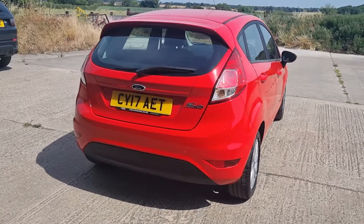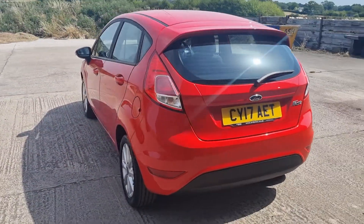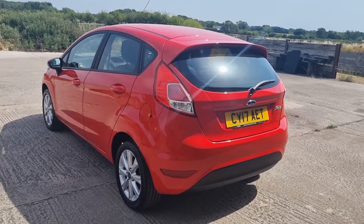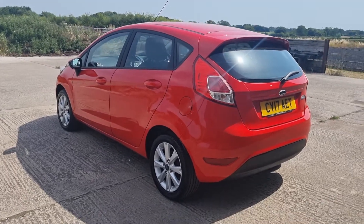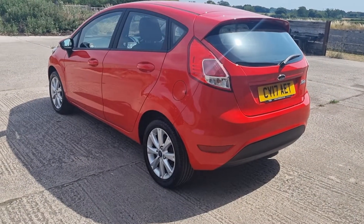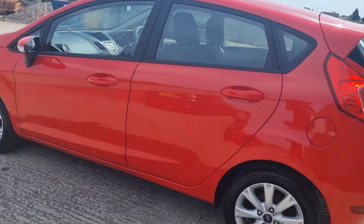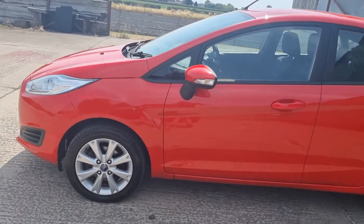The story is the car was traded in at my friend's garage. I believe the car has been stood around — when I bought it, it was SORN, so it's been stood for a couple of years. I have a missing service book and handbook pack, so because of the low mileage I've decided to sell the car on. We've done a full check on the car, we've serviced it, and we've put an MOT on it.